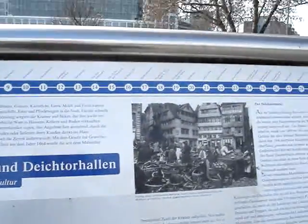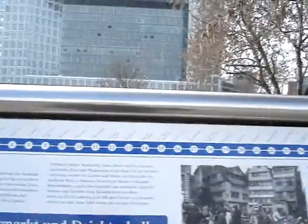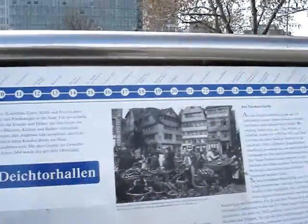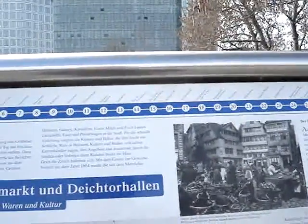This is a placard or type of sign describing the history of the markets that were here in Hamburg, Germany, which were at their peak in the late 19th century.